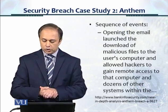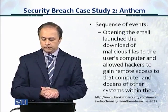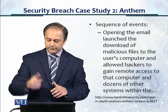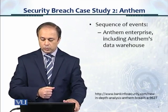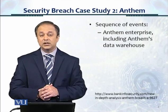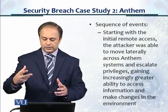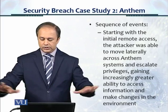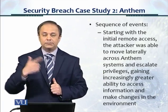Opening the email launched the download of malicious files to the user's computer and allowed hackers to gain remote access to that computer and dozens of other systems within the Anthem enterprise, including Anthem's data warehouse. Starting with the initial remote access, the attacker was able to move laterally inside the organization, across the Anthem systems, and escalate privileges.